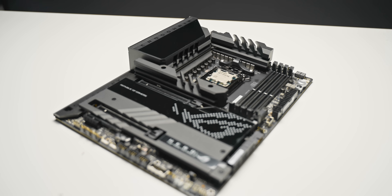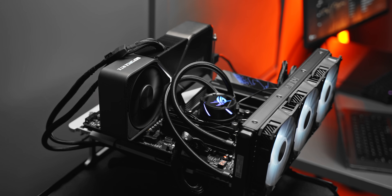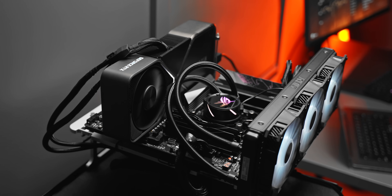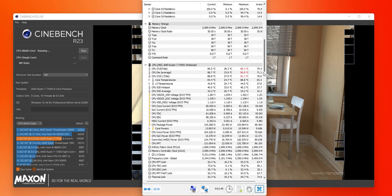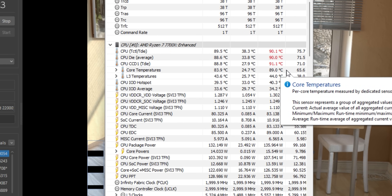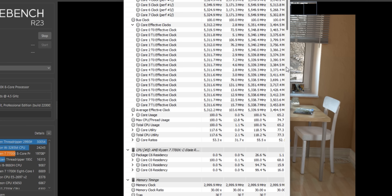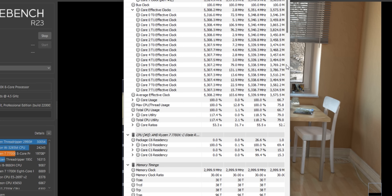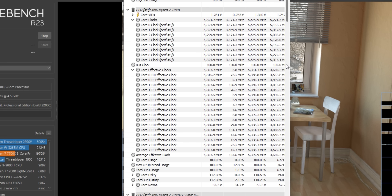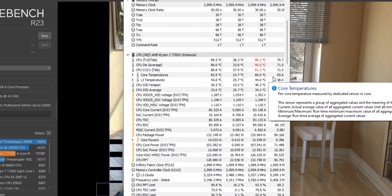By enabling this PBO2 offset, we're basically getting a free overclock on the CPU — higher clock speeds and performance at pretty much the same power and temperatures. We can see this in Cinebench: temps are still around 90 degrees, power is still exceeding 135 watts, but our clock speeds increased by a hefty 200 megahertz. We're now sitting at 5.3 gigahertz for all eight cores, which is pretty nuts — especially considering we haven't increased the power or the temperatures.